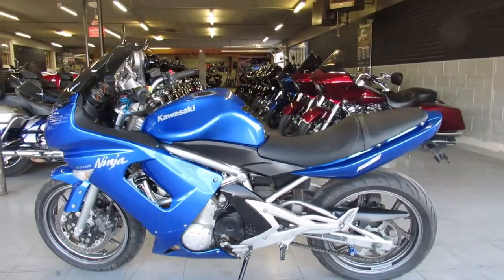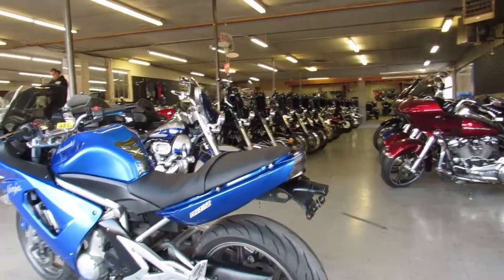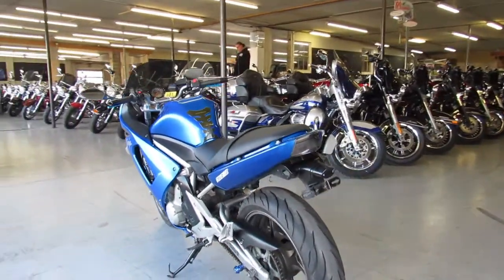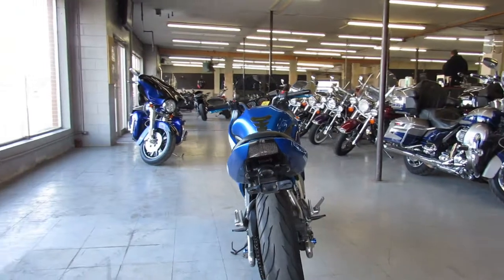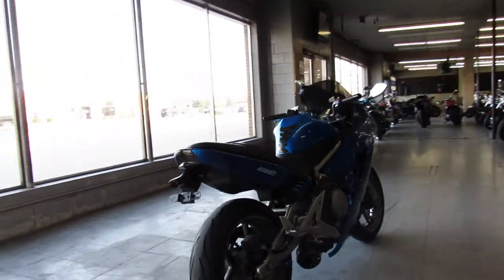Hey guys, ApprovalPowerSports.com here doing some videos on my sport bikes. We've got a used 2007 Ninja 650R for sale — it's in electric blue, it's got CRG levers, Two Brothers exhaust, a sharp bike all the way around, just serviced at the dealership and ready to go.